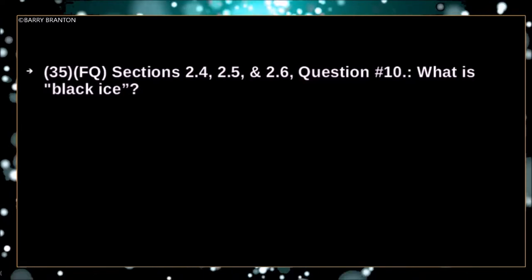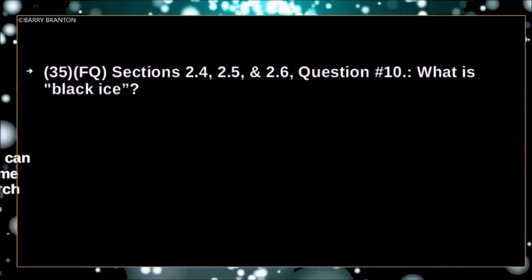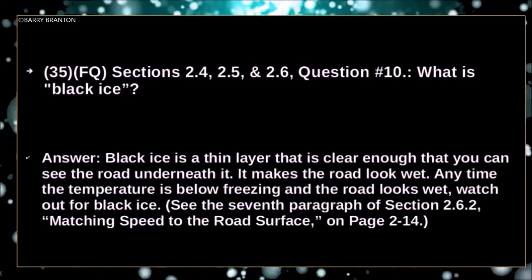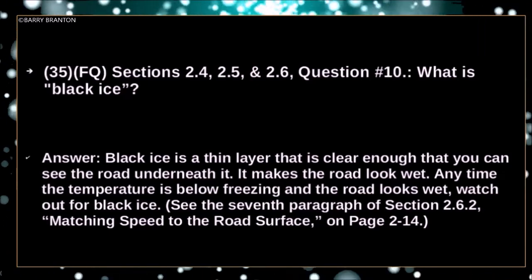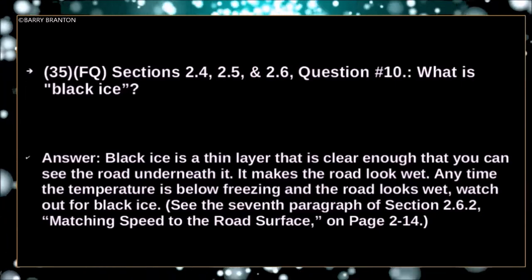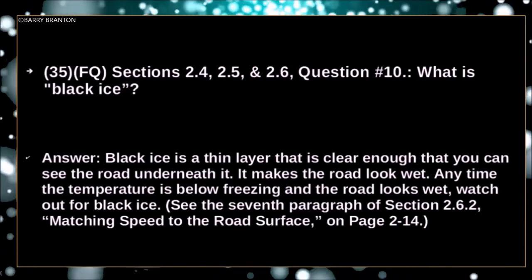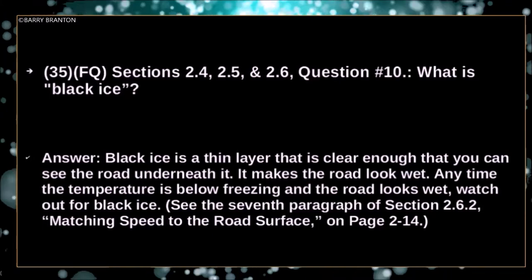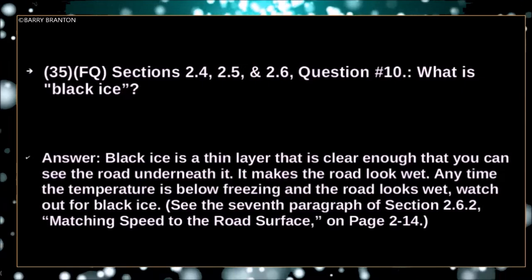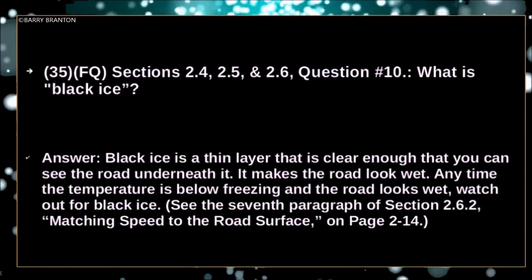What is black ice? Black ice is a thin layer that is clear enough that you can see the road underneath it. It makes the road look wet. At any time the temperature is below freezing and the road looks wet, watch out for black ice.